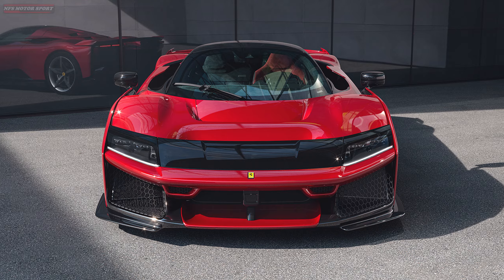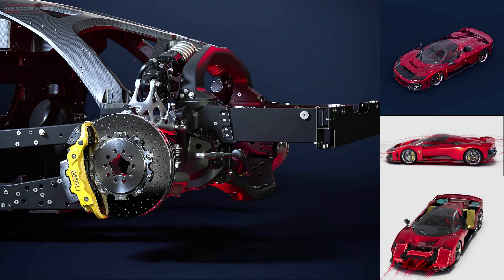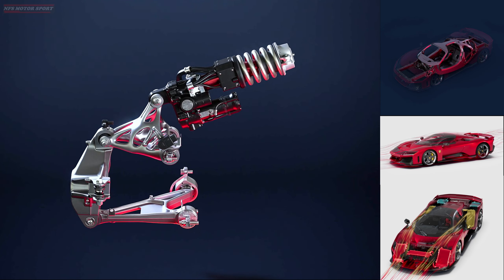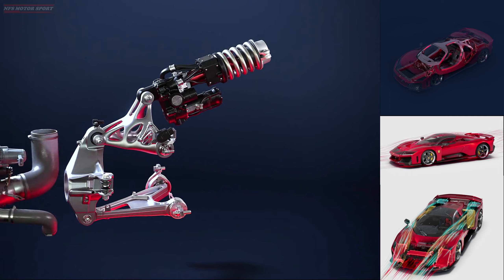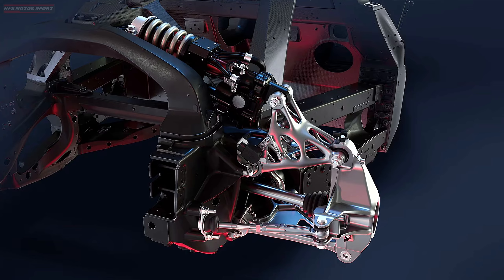It has an all-new carbon fiber chassis that is lighter, stiffer, and narrower than before. The suspension was developed with the help of Multimatic and features active internal shock absorbers and upper transverse arms formed by 3D printing.